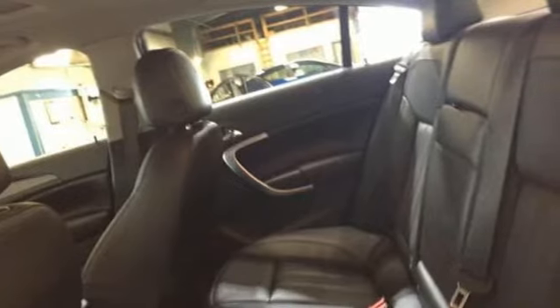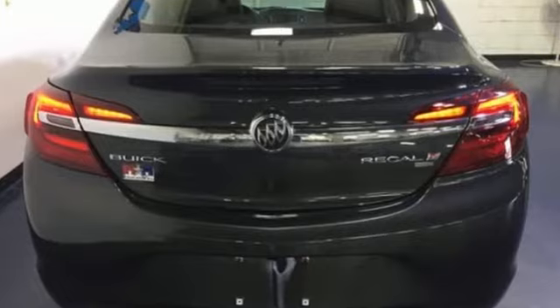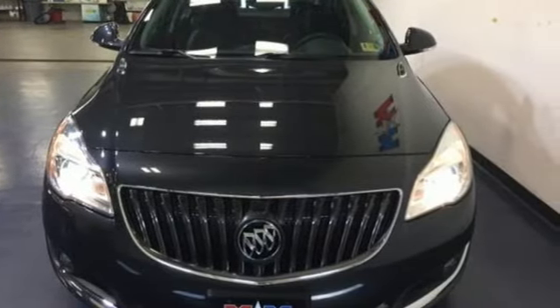Bluetooth wireless audio streaming, power heated mirrors, front heated leather bucket seats, auto dimming rear view mirror, Bluetooth, dual zone climate control.